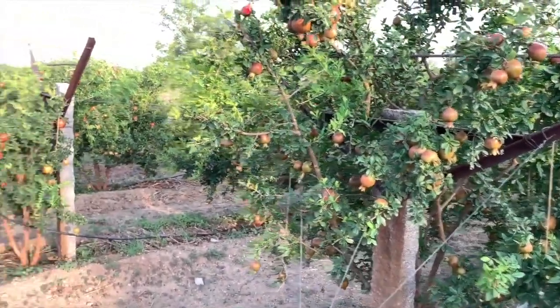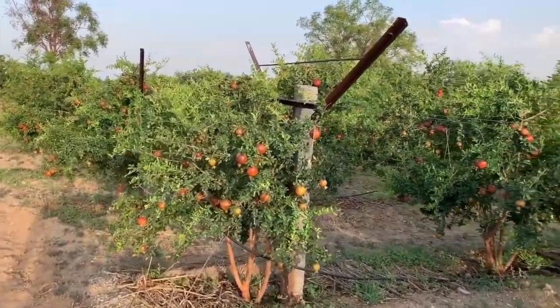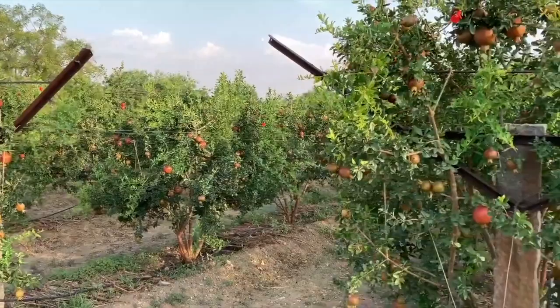In the plot, currently two harvestings have been done and there are fruits while flowering is also going on simultaneously. The plot is stress-free even in high temperature. Last year the maximum fruit size was 150 grams, but this year the size is already 250 grams with two months still remaining for harvesting.